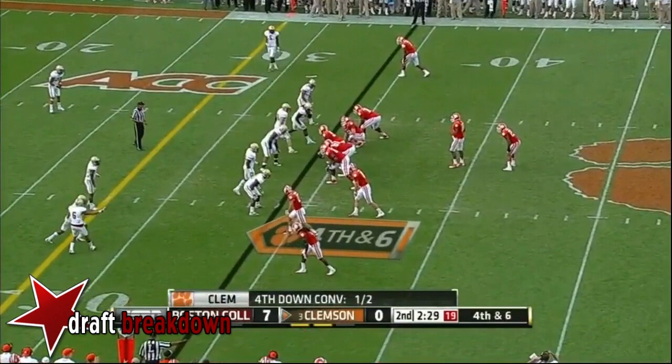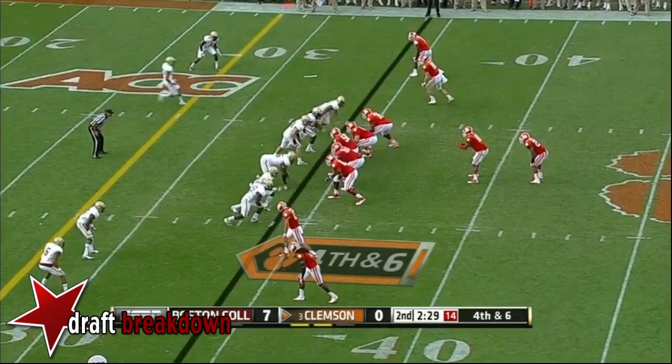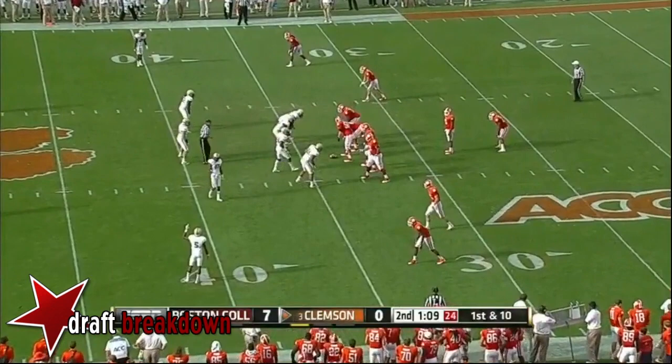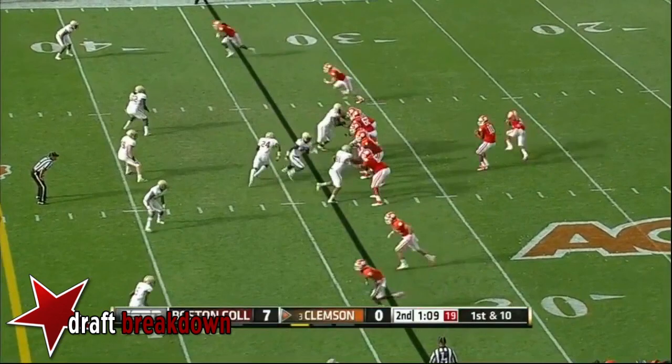They are going for it on fourth and six — I agree with this. Here comes the blitz. Taj Boyd off his back foot finds Roderick McDowell. Can he get to the first down marker? Very close. About top quarterbacks and the Heisman — Manziel is certainly on the list, as is Taj Boyd in my view.